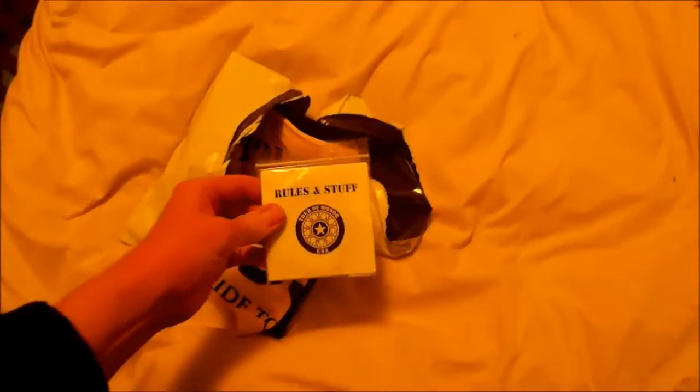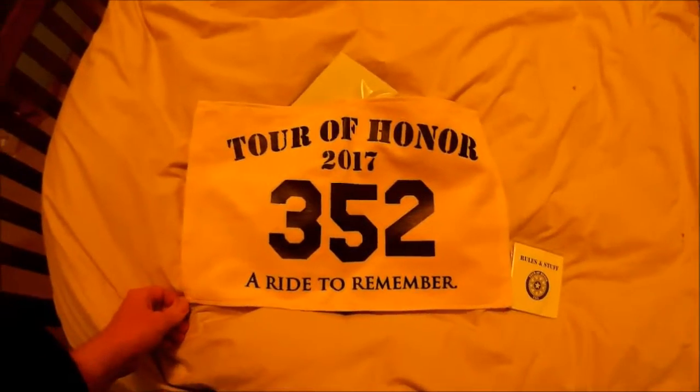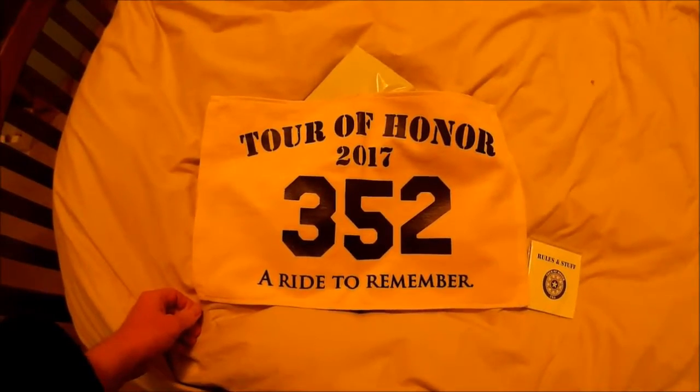So there are rules and stuff as well as my rally flag. I should see that at least seven more times in some videos in the future.